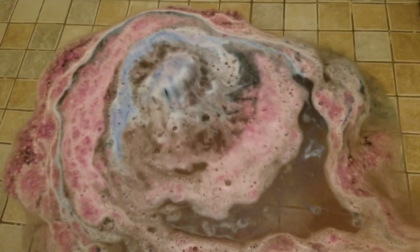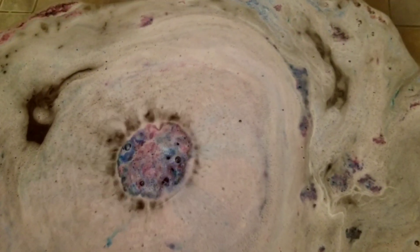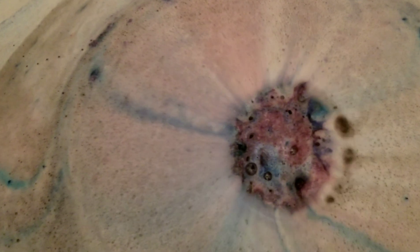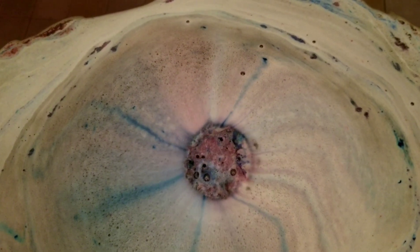I got this in a set with a Crystal Quartz and an Amethyst bath bomb. This one was really foamy and had a lot of pinks, blues, and purples shooting out of it — my kids really enjoyed this. There was foam everywhere, but if you're a floral fan you will love this set; it's very floral.